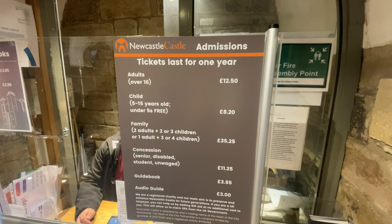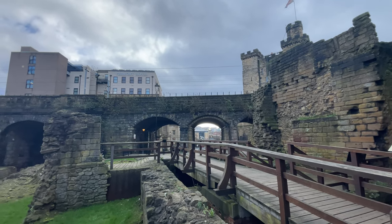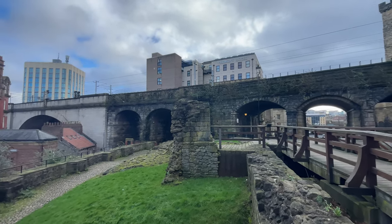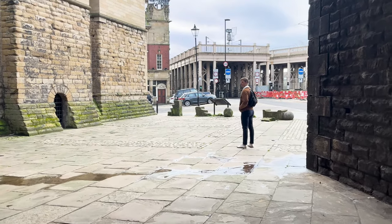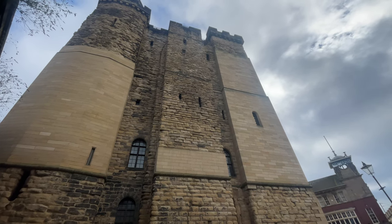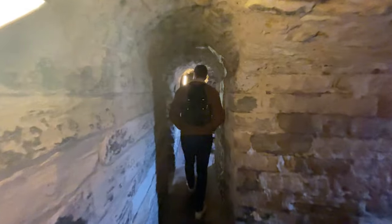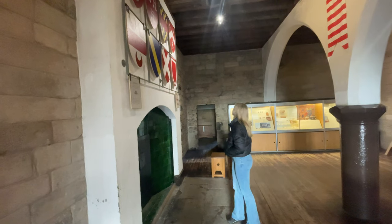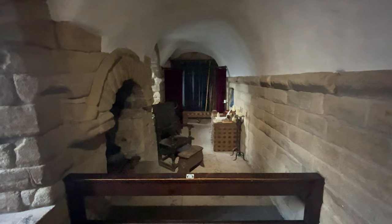Tickets into the castle are only £12.50, but if you don't want to see the inside, you can still explore the outside for free. Between 2011 and 2015 the castle was renovated, and you can see some of the most stark examples here between the old bricks and the new bricks. The inside of the castle is beautifully presented with fascinating examples of ancient plumbing and architecture. But if nothing else, the top of the castle offers an amazing view of the city and the River Tyne.